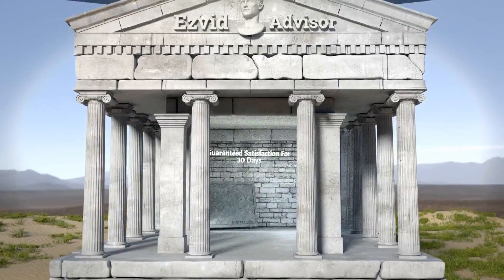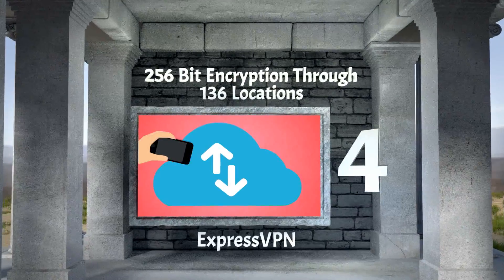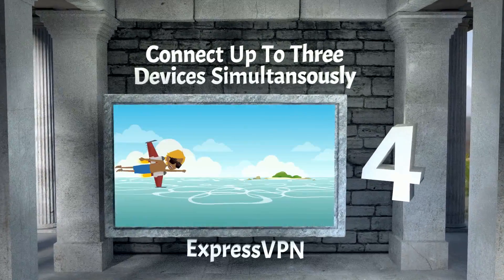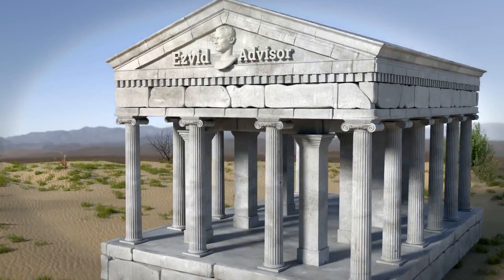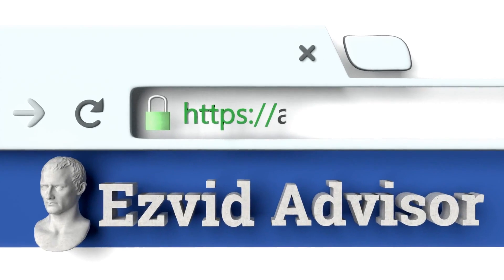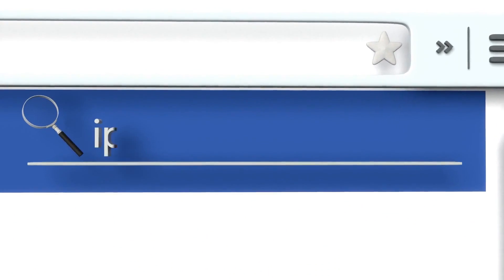Our number four solution is ExpressVPN. You get satisfaction guaranteed for 30 days. It has 256-bit encryption through 136 locations, and you can connect up to three devices simultaneously. To get this choice, just go along to our website, EasyVid Advisor, at advisor.easyvid.com, and search for the best ways to hide your IP address.